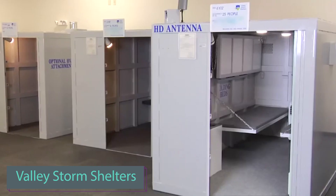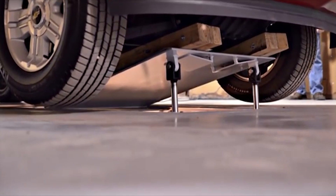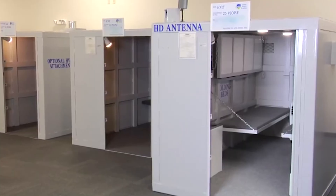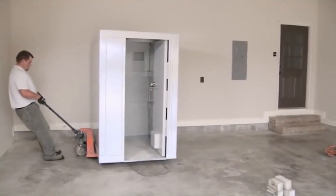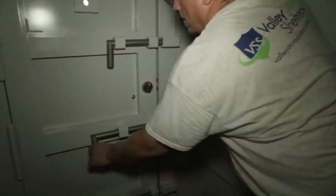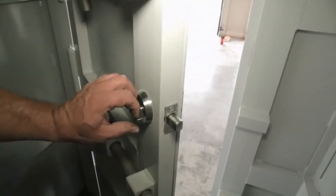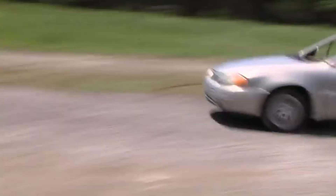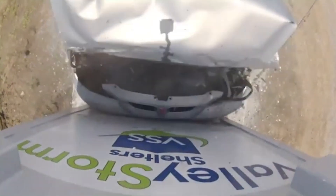Approximately every 24 hours, there's a tornado in the United States. Valley Storm Shelters is a top manufacturer of tornado shelters, offering both above-ground and underground options. Their above-ground shelters are designed to withstand winds up to 482 km/h, featuring 6-millimeter thick steel plate walls. The shelter doors weigh around 140 kilograms and are considered among the most robust in the market.